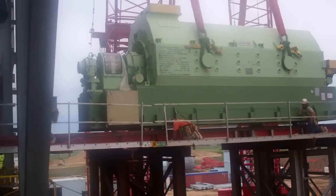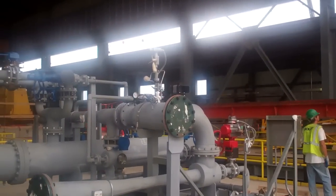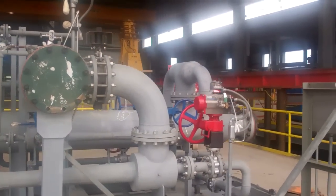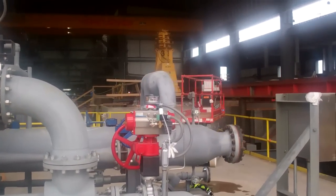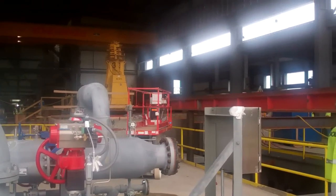The next step will be to pull it in on the runway beams all the way down over the pedestal, and lift it into place using a clamping system.